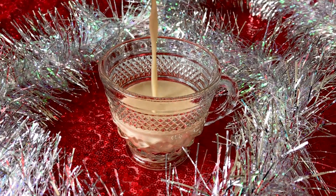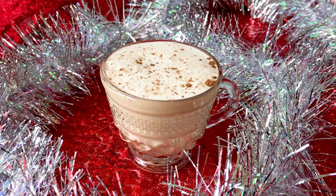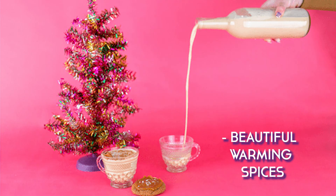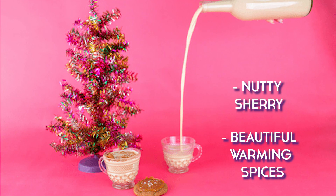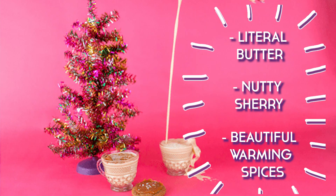When you're ready to serve, go ahead and pour it into a beautiful, dainty little cup and garnish with freshly grated nutmeg. You guys are absolutely going to love this recipe — it's so delicious. It's got all those beautiful warming spices, the nuttiness of the sherry, and it has literal butter in it, so what's not to love? You're going to love it and I think your friends will too. Cheers!